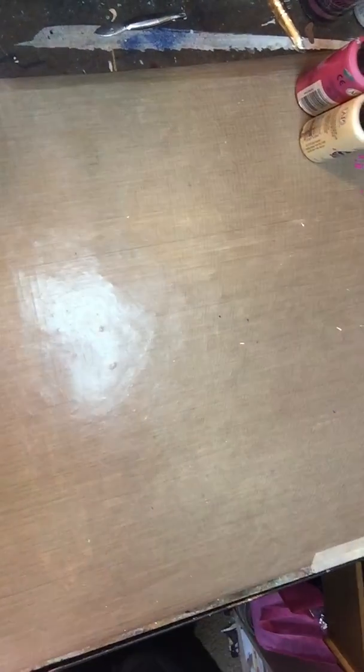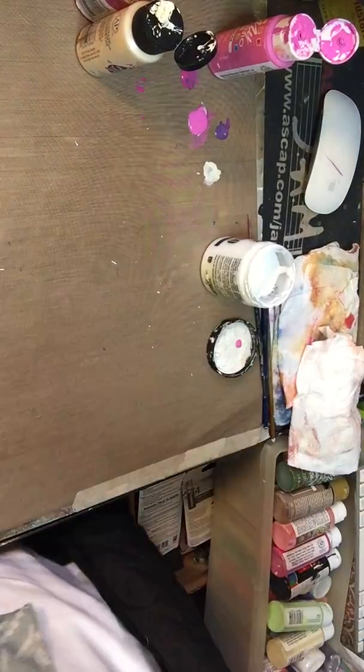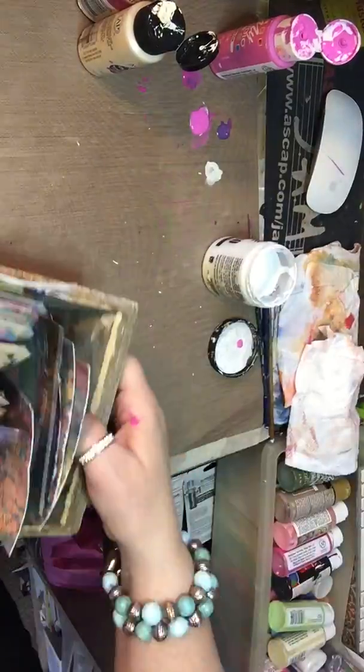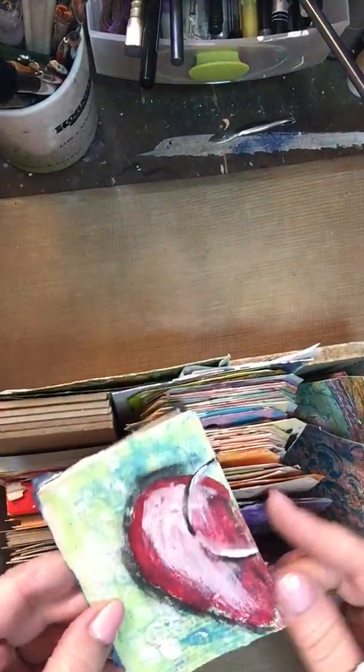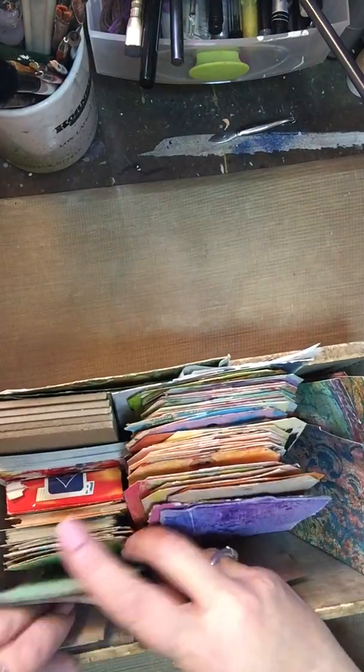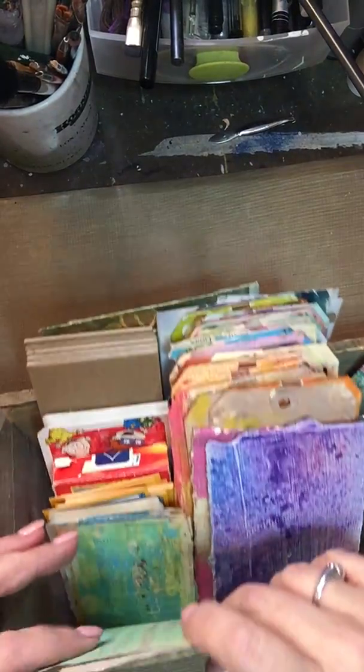I wanted to show you my setup — here's hoping this works, I just tried to do it and dropped my whole phone. Over here you can see what I've got: some extra paint, some gesso, and here is my salt leak box. I've just got a whole bunch of stuff in here. These are leaks that have got one side done but nothing on the back, so I just keep them in here — they don't come out until they are all done.